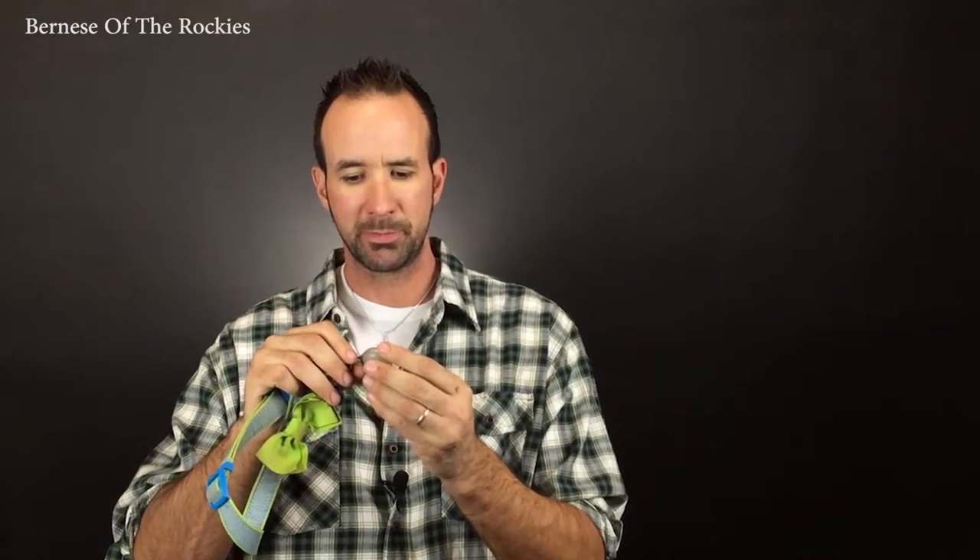It happens every single day. So I wanted to show you something I have. It's called the Spotlight. It's from a company here in Colorado, and I picked it up at one of my box stores, but you can also find it at any online retailer.